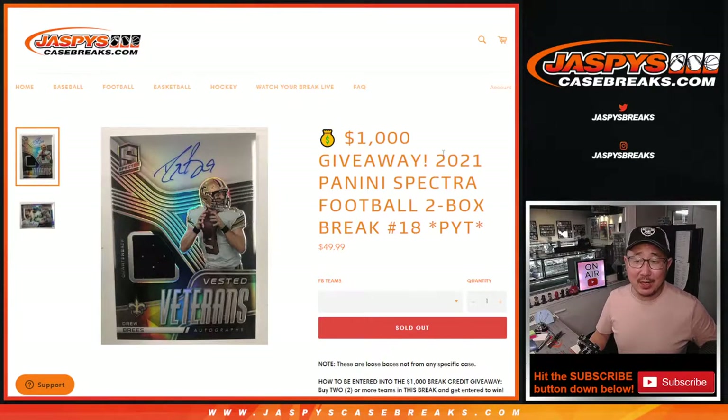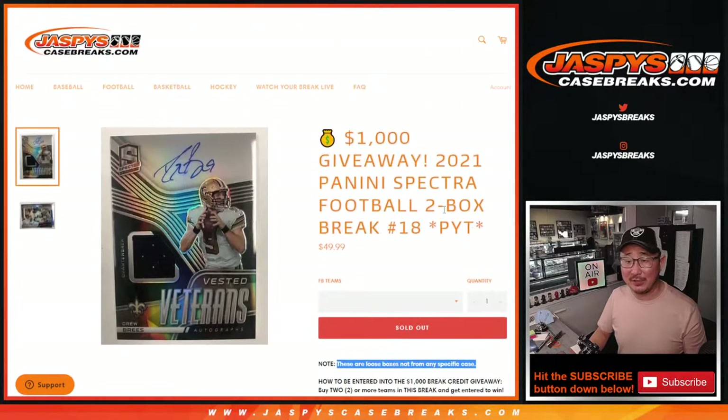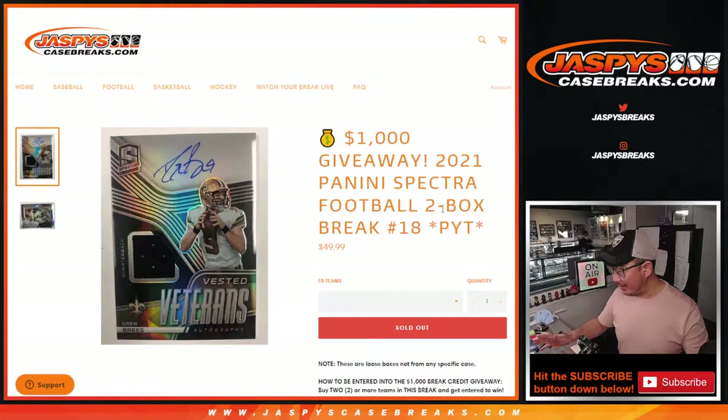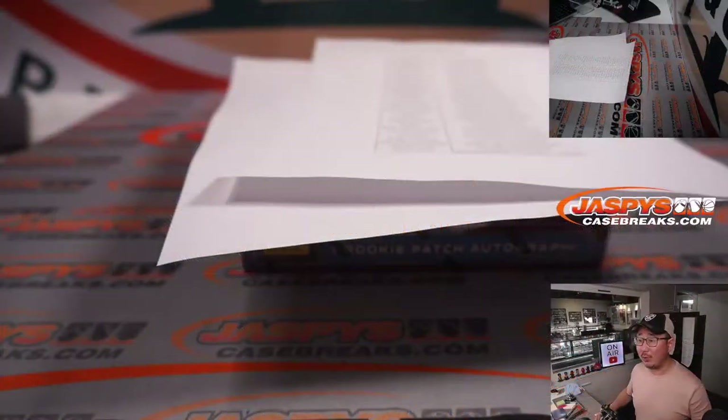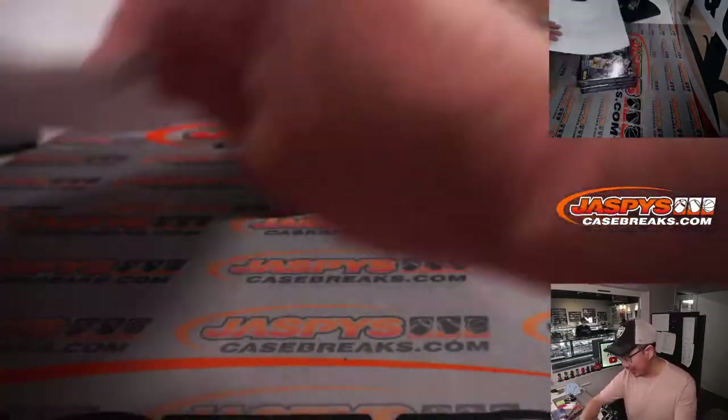Hi everyone, Joe for jazpyscasebreaks.com here coming at you with 2021 Panini Spectra football two box pick your team number 18. The previous two box break was the last two box of the case, but we scrounged up another two boxes here at the shop. These are loose boxes, not from any specific case. We don't have any more after this, but next time I'm sure we're getting more. If and when we do, it'll be on jazpyscasebreaks.com, so keep checking it out.